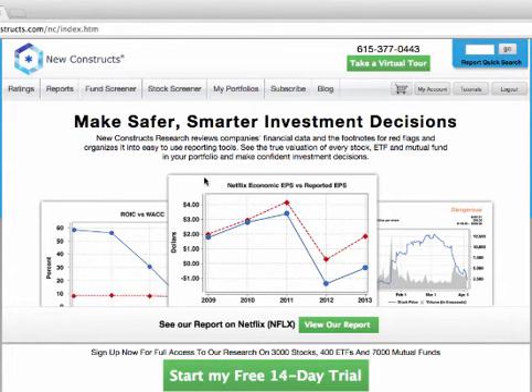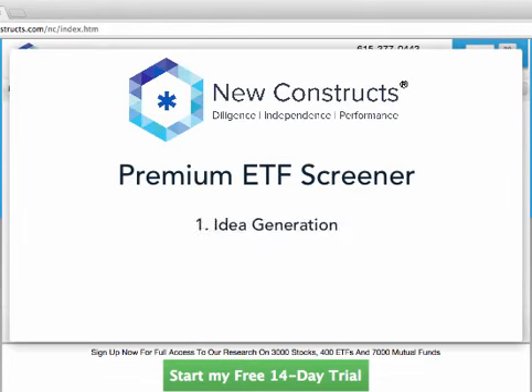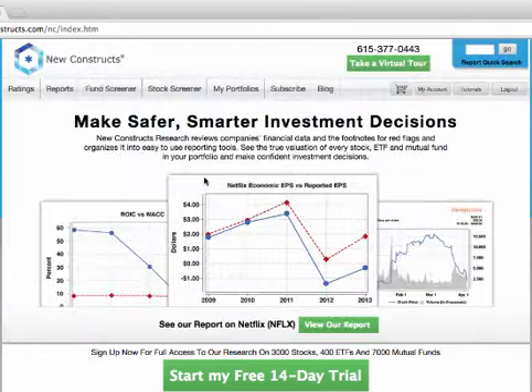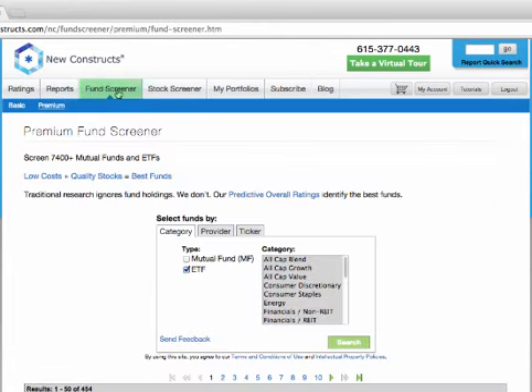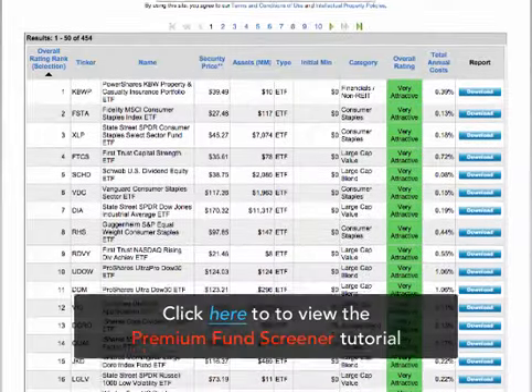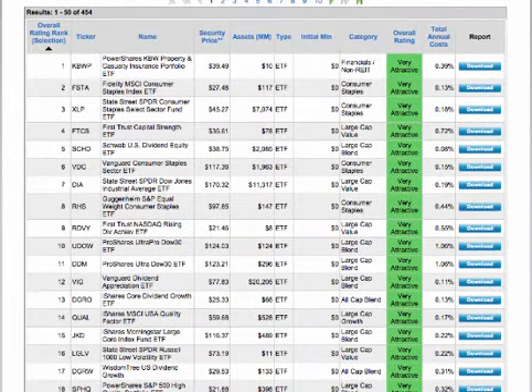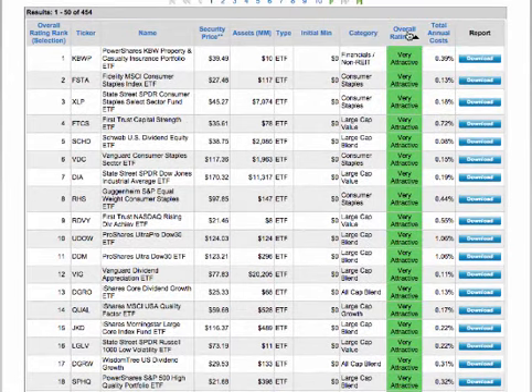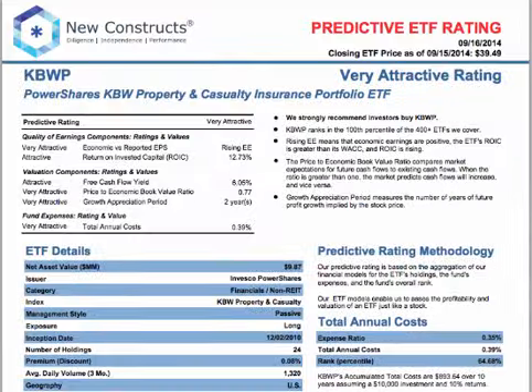New Constructs offers a powerful ETF screener designed to assist you with idea generation and protect you from blowups. It's also a great tool for getting multiple ETF ratings at once instead of using the ratings tab. Click the Fund Screener tab to access the premium ETF screener. Our premium ETF screener lists the more than 400 ETFs we cover sorted by overall rating, best to worst. You can sort the list by clicking any column header.